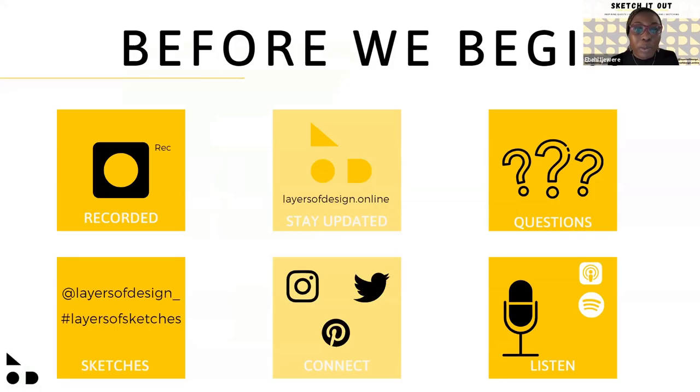Before we begin, just a couple of things. This episode will be recorded and available for you to rewatch and share. If you want to stay updated with us, just go to layersofdesign.online. If you have any questions for our guests today, please leave them in the chat box and we will be sure to get to them at the end of the session.